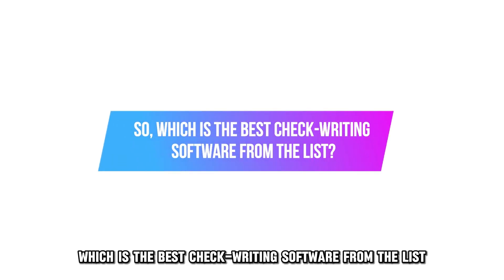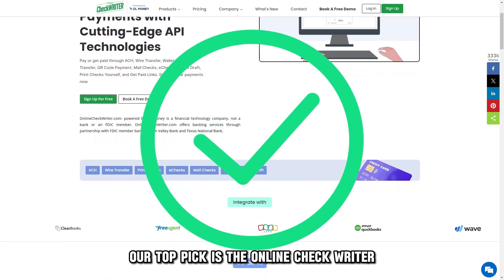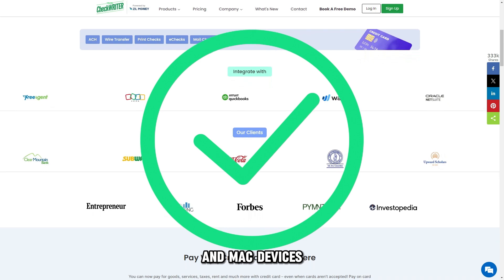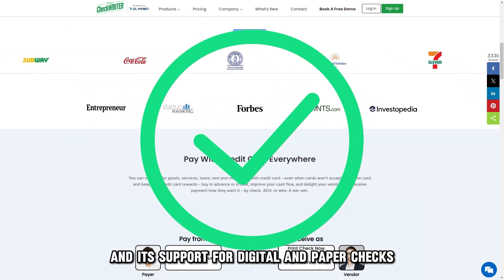So, which is the best checkwriting software from the list? Our top pick is the Online Check Writer. We loved its compatibility with both Windows and Mac devices and its support for digital and paper checks.